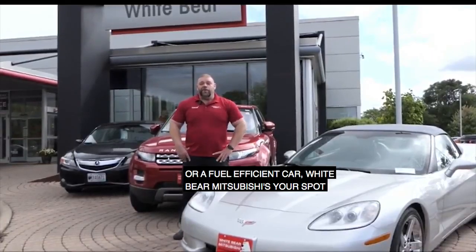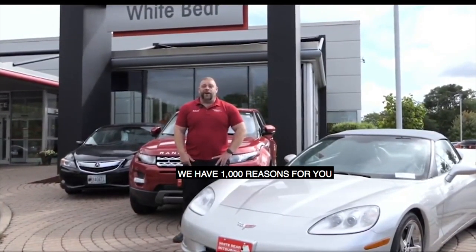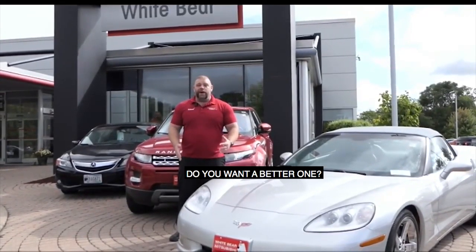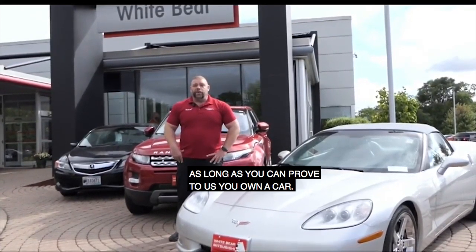So whether you're looking for a big truck or a fuel-efficient car, White Bear Mitsubishi is your spot. And if you're in the market for a brand new car, we have a thousand reasons for you to buy a Mitsubishi this month. Do you own a car? Do you want a better one? We've got up to $1,000 of down payment assistance as long as you can prove to us you own a car.